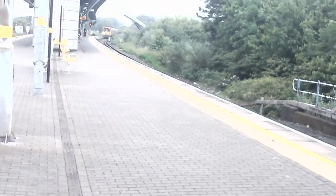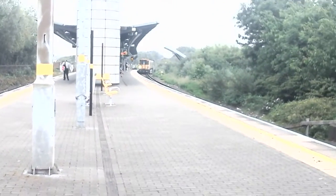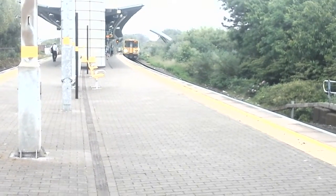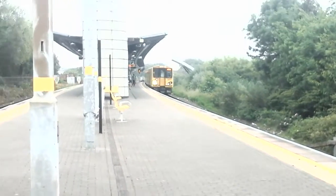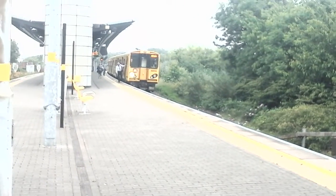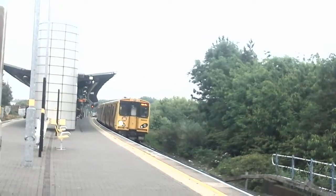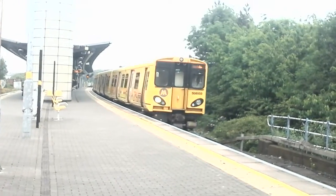Now arriving in we have the 1321 Merseyrail service — to Hunt's Cross it should be at this time. Yeah, Hunt's Cross. I'm that good, I don't even need to look at the times. 508103. But I've seen that already. Now departing is that Hunt's Cross 508103. Love the Merseyrail 507s and 508s — they just accelerate quick and make a great sound.